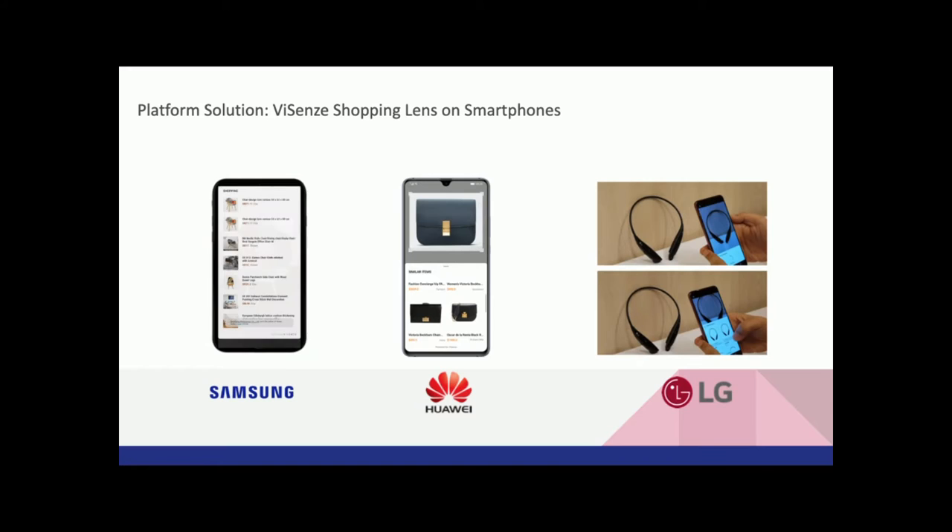This is how Samsung, Huawei, and LG are each integrating with us. Samsung and Huawei have slightly different user experiences, but the overall scenario is the same. LG integrates with us as well.